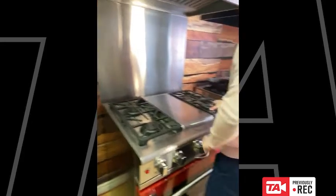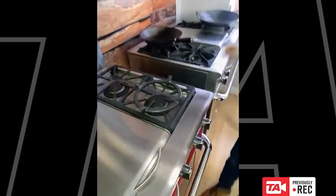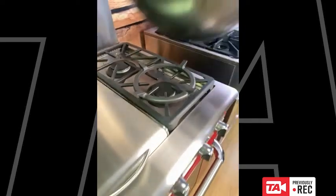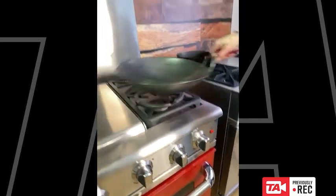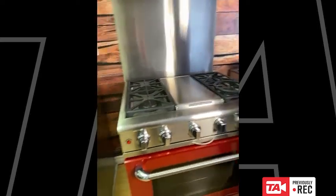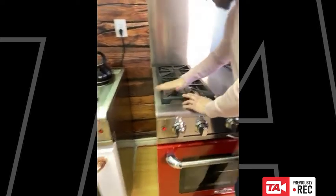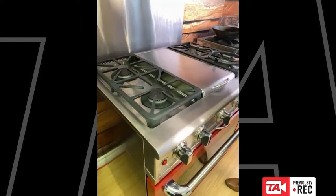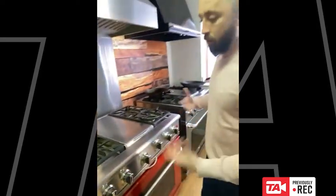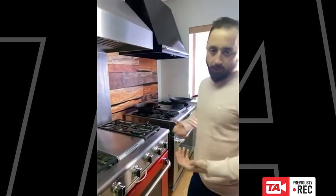The Precision Series also accepts the wok ring accessory, which simply sits on top of the grates so you can do your wok cooking there as well. I do like the grates on the Precision Series — they're nice and even, so everything slides easily.